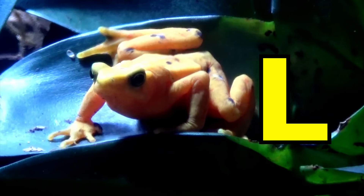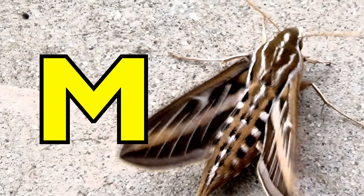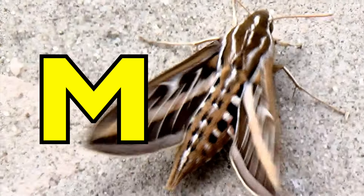L is for Least Frog. L, L, Least Frog. M is for Moss. M, Moss.